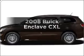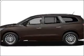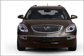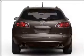Get noticed in this 2008 Buick Enclave. This is the set of wheels you've been looking for, with a solid 6-cylinder engine that responds smoothly to its 6-speed automatic transmission.